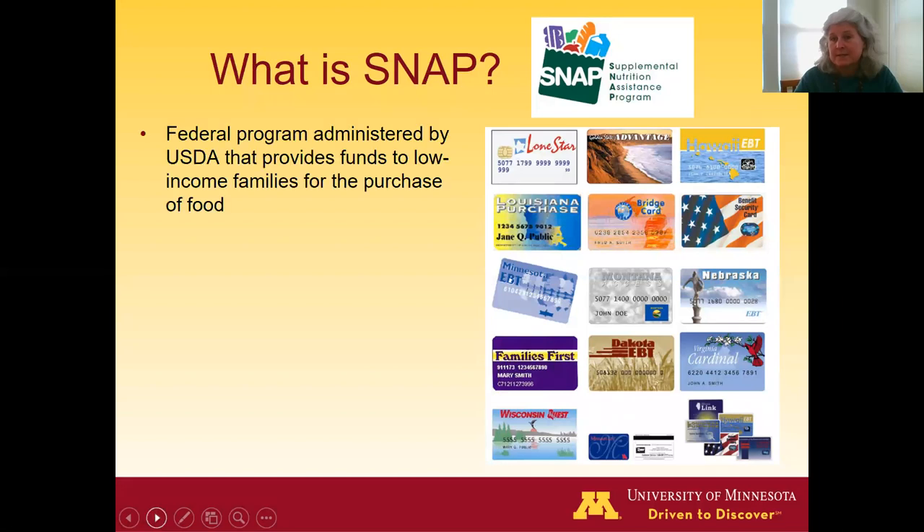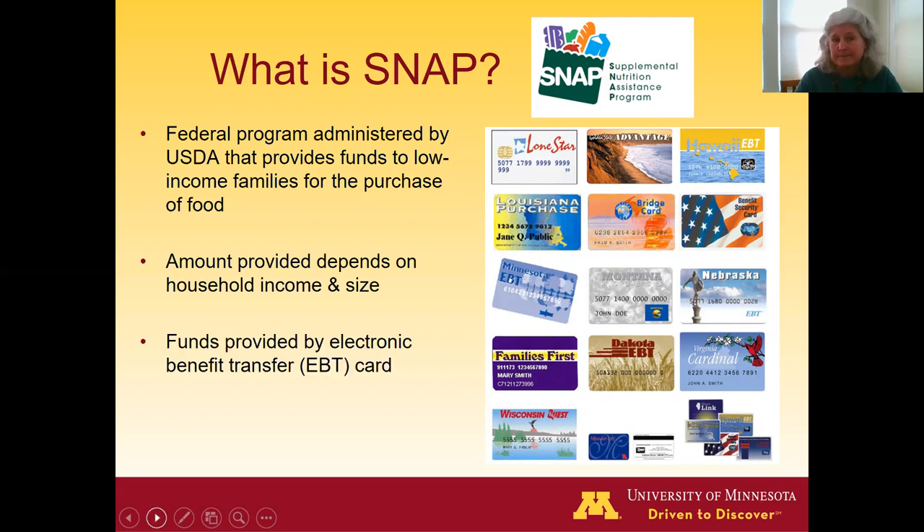SNAP is a federal program administered by the USDA that provides funds to low-income families for the purchase of food. The amount of money provided each month depends on household size and household income. The funds are provided monthly on an electronic benefit transfer card — the EBT card. The program is administered at the state level, though the money comes from the federal level, and each state's card looks a little different but functions like a credit card you'd use at checkout.